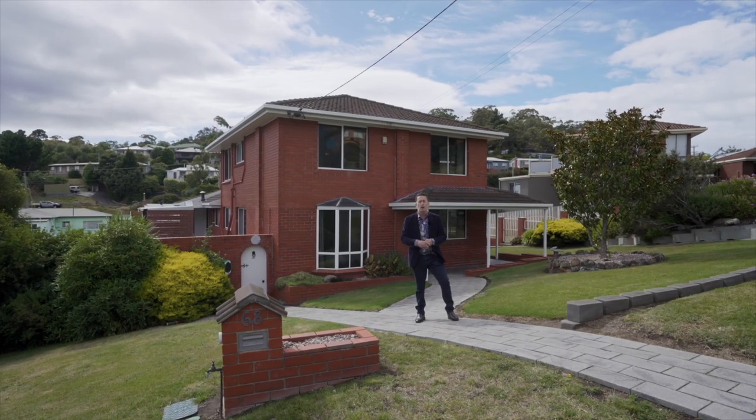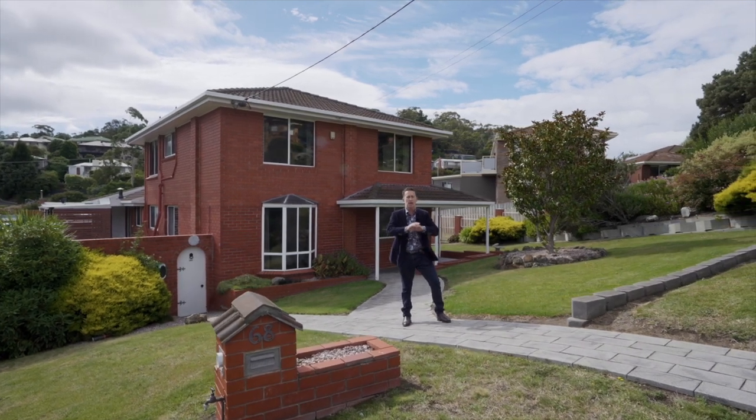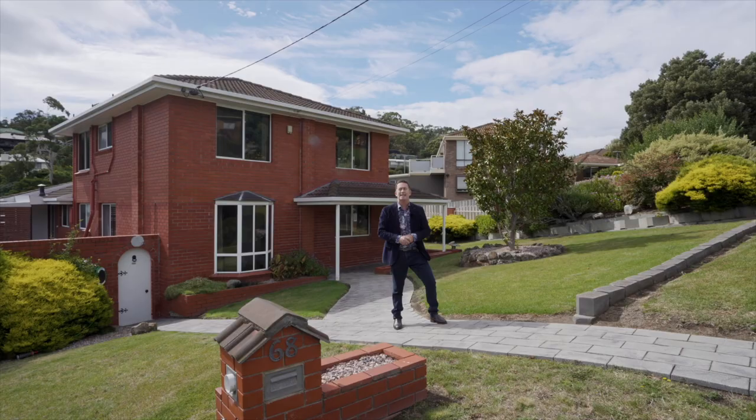Property number one, number 68 Henley Street. A huge family home, five or even six bedrooms, loads of space — there's even a pool downstairs. It's spectacular.